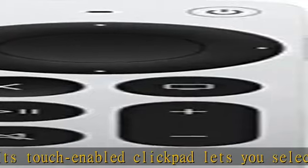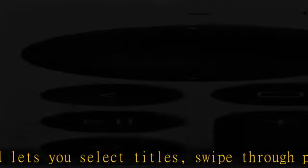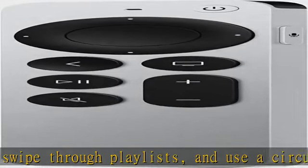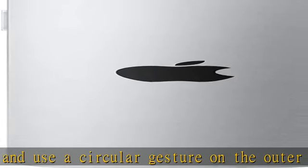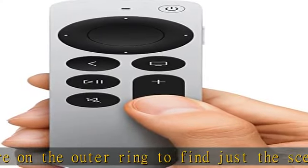Includes a USB-C port to quickly recharge. Compatible with Apple TV 4K third generation, Apple TV 4K second generation, Apple TV 4K first generation, and Apple TV HD. Check the description to get this product today at the best price.